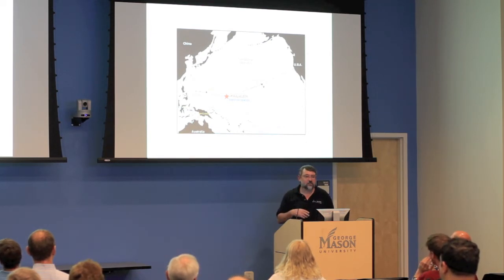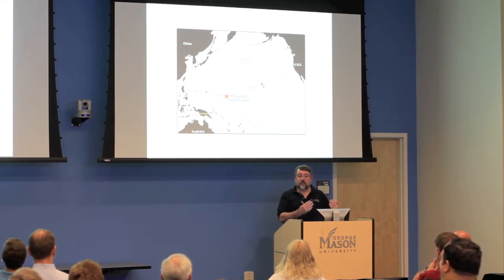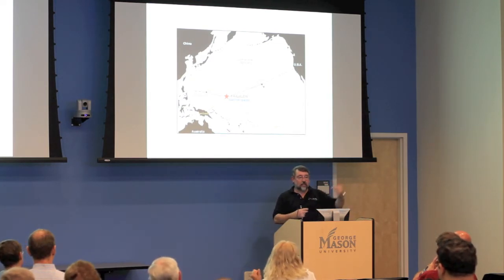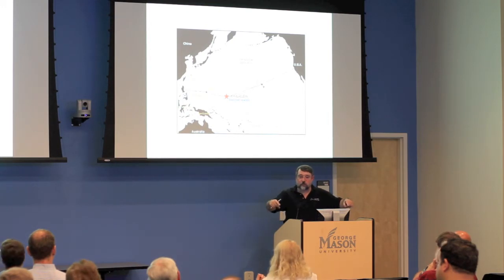Kwajalein also does satellite detection work. The new Space Fence is going to be built there — a radio fence where you shoot signals up into space and have remote detectors. As objects come through that radio wave fence, they reflect the energy and you ping different radio receivers, allowing you to detect debris, satellites, and other objects in space.